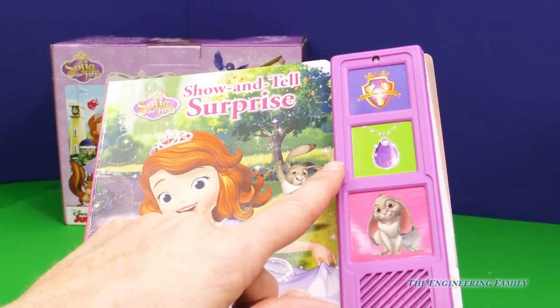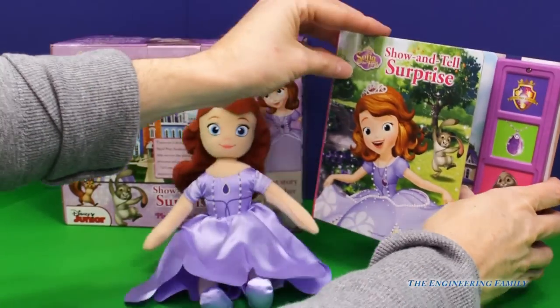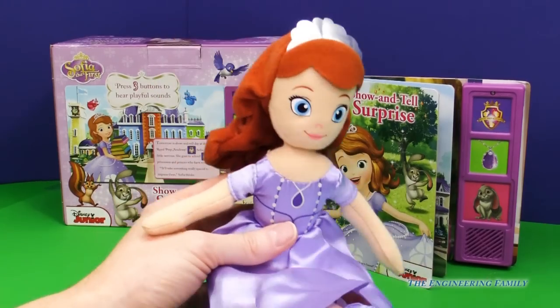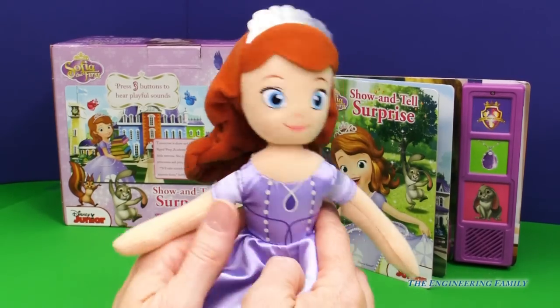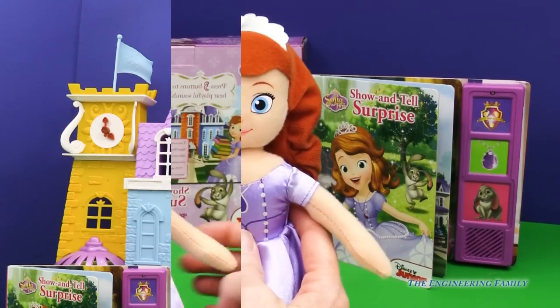You know what that amulet does? It makes it so Sophia can talk to her friends who are animals. Gosh, I wish I could do that — talk to my pets and my friends. And let's not forget that the set comes with this really super cute Sophia doll that we could play with to act out the story, like her going to Royal Prep. That would be really cool.